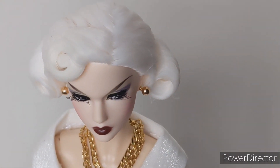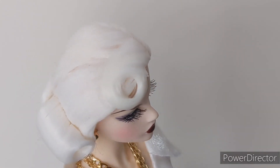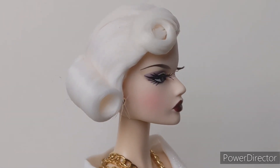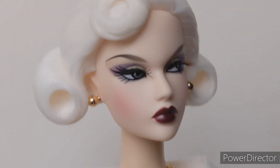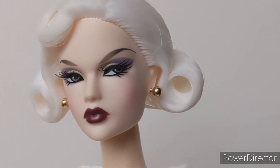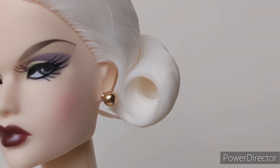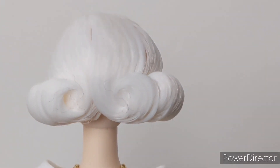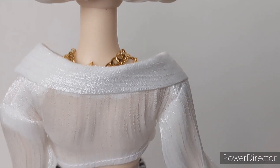Here is her white bouffant hair that is heavily gelled. I actually love this hairstyle and it's still kept in this style. Her makeup is fabulous — I think this is one of my favorite anime looks.